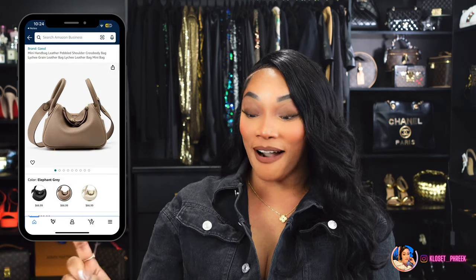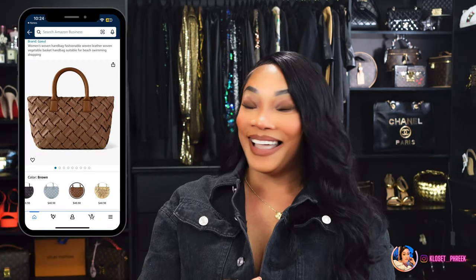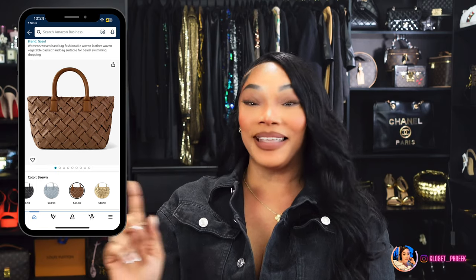Number four is inspired by the Bottega Veneta Cobblestone leather tote bag, which will run you $5,500. And this is Amazon's version. If you are interested, it is number four.